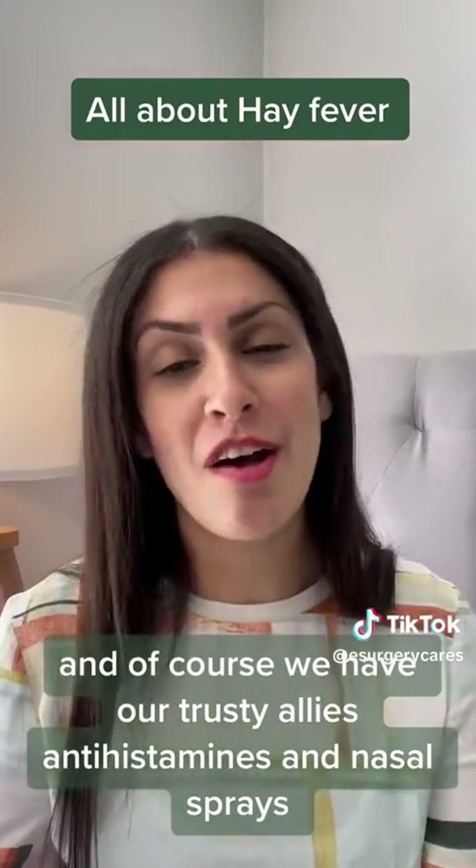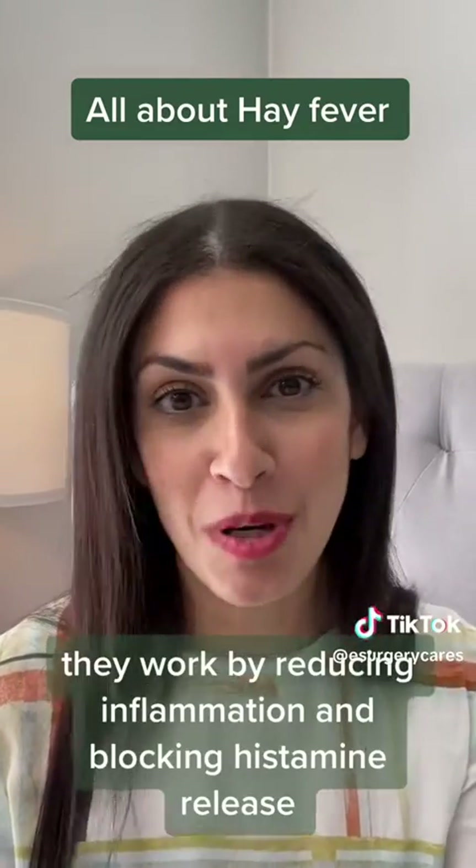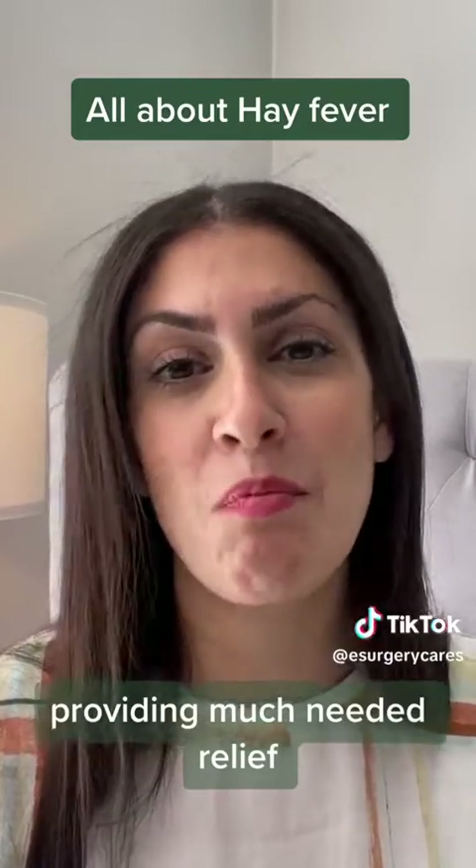And of course, we have our trusty allies — antihistamines and nasal sprays. They work by reducing inflammation and blocking histamine release, providing much needed relief.